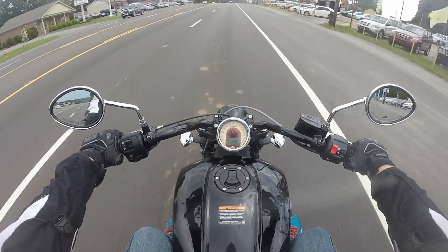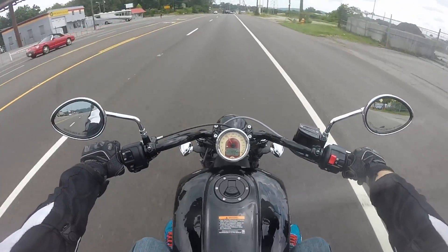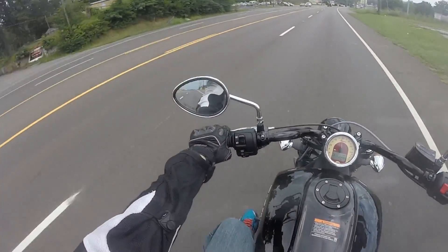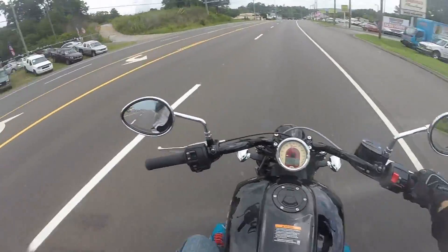In fifth gear at 45 miles an hour at around 2,300 RPMs — just drop down to third and you disappear basically.